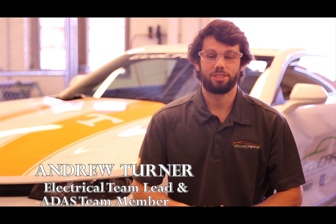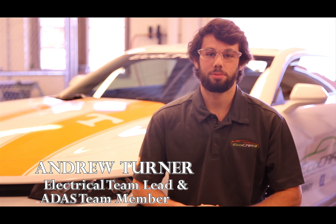ECOCAR3 is a four-year national competition sponsored by General Motors and the U.S. Department of Energy and managed by Argonne National Laboratory. It challenges 16 teams across North America to redesign and rebuild a 2016 Chevrolet Camaro to be a hybrid that maintains all of its performance characteristics.